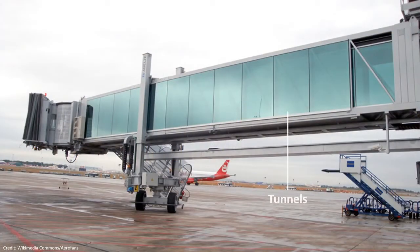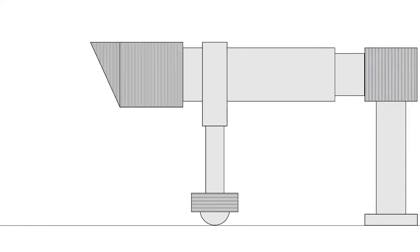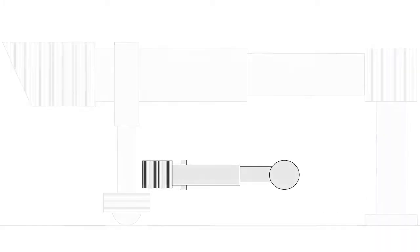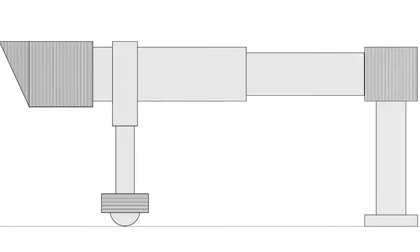It is a tunnel structure that can move with the help of a bogey wheel assembly powered by electric motors. The whole structure can move forwards, backwards, sideways, and up and down as well, in order to adjust and align itself with the aircraft.